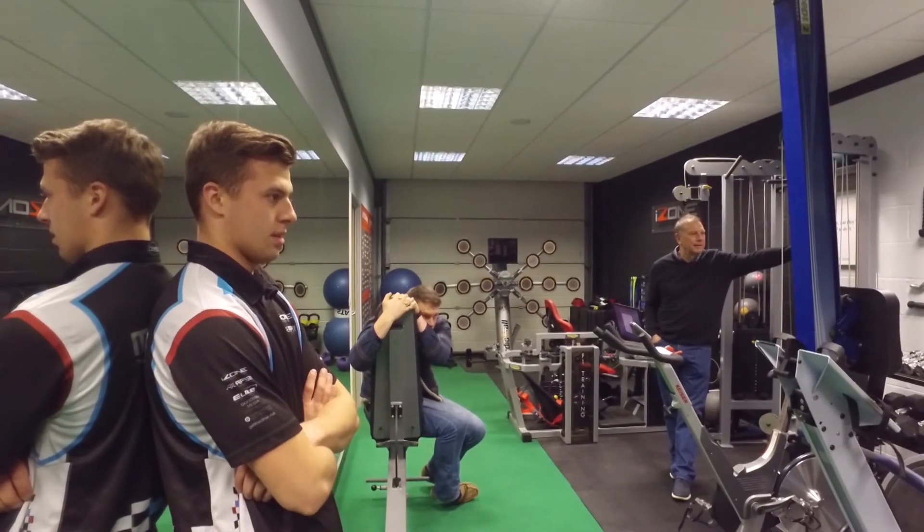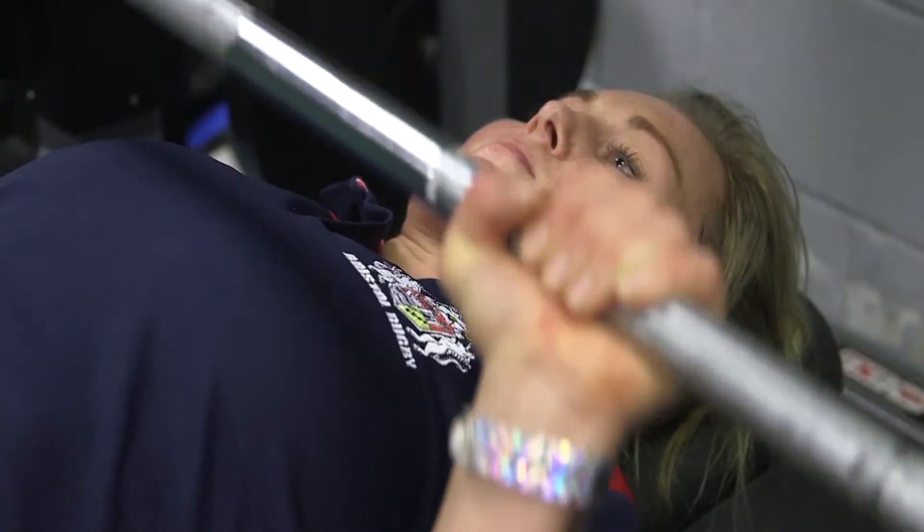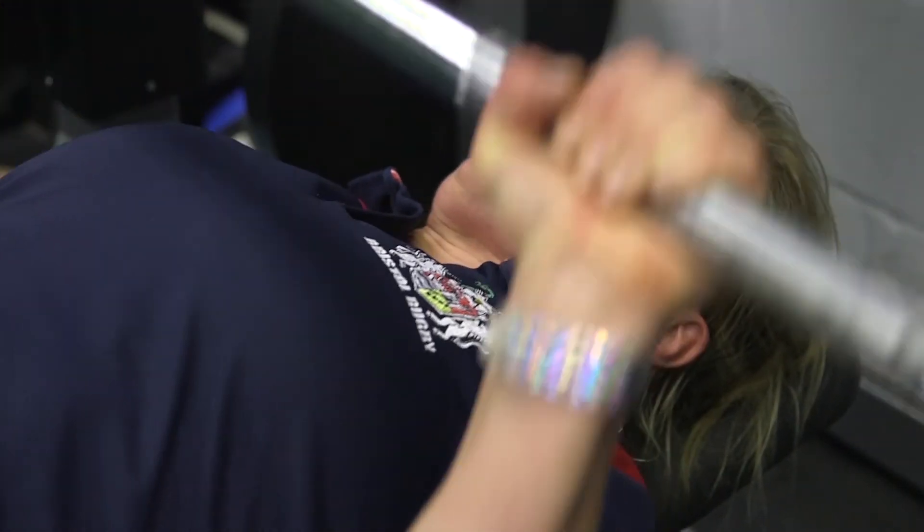Racing drivers don't train as much for strength because you don't really need to be that strong to steer the cars, but you definitely don't need to be anywhere near as strong as you need to be to be a rugby player.